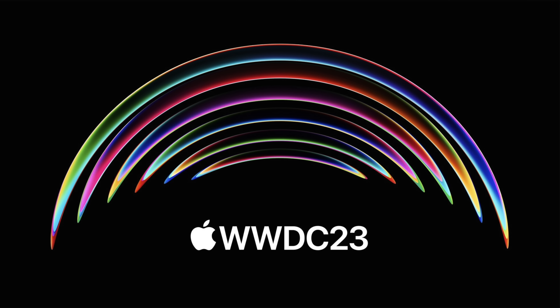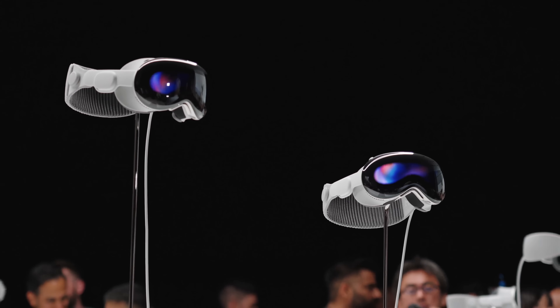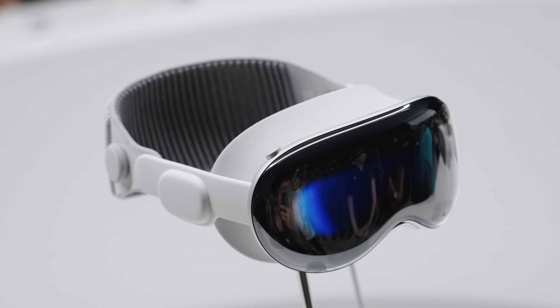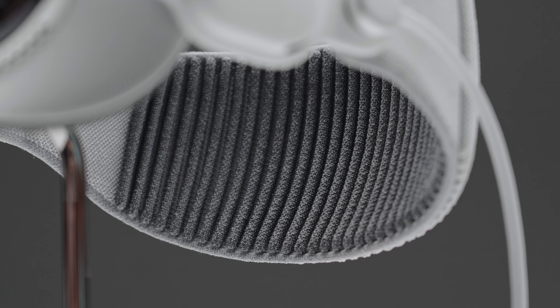What's going on everyone, it's Justin here and we're at Apple Park for WWDC 2023. I'm so excited to be back because this year Apple announced an entry into a new product category for the first time since the Apple Watch in 2015 — and that is the Apple Vision Pro. Let's go ahead and talk about it and give you a first look.